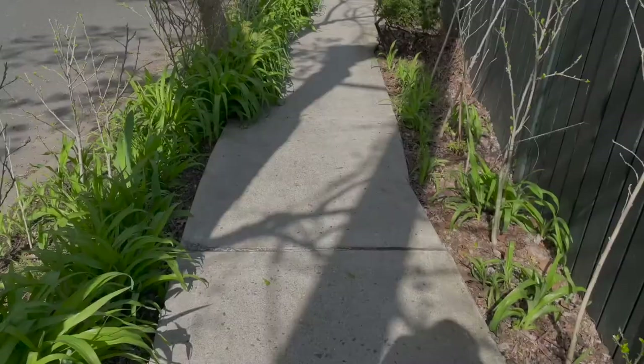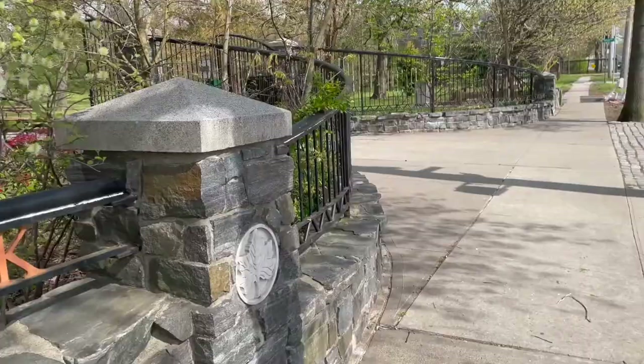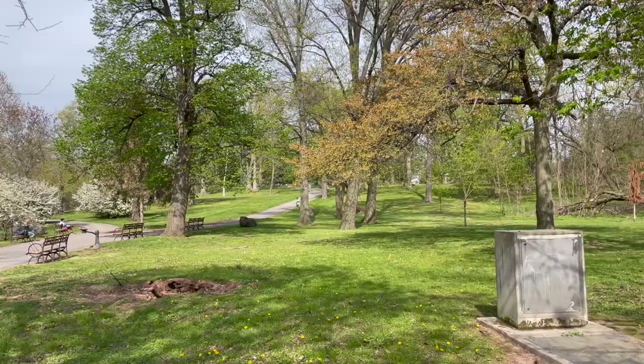We're almost there. The Arthur von Briesen Park is right before the fort. We've never explored the park, but the fort is right up ahead. Maybe on the way back. Right now, let's stay on our mission.